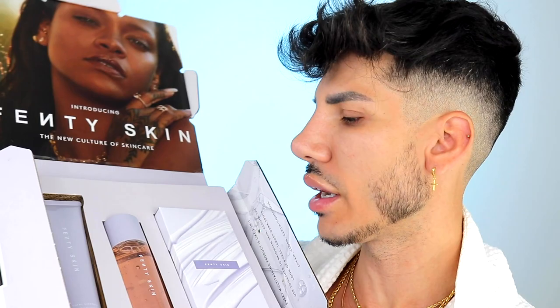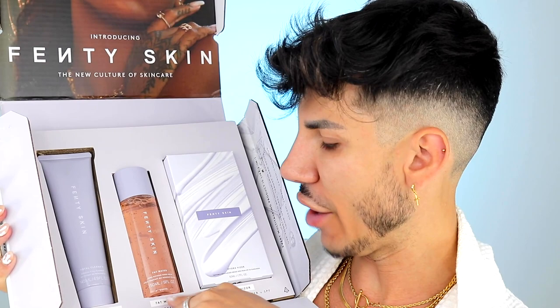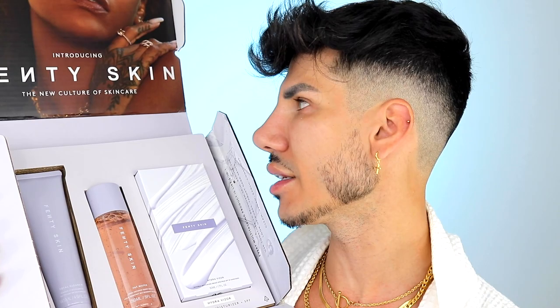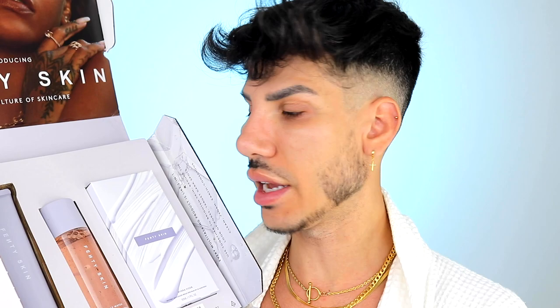I'm going to pop a little link in the description if you guys want to check out. This is not sponsored or anything, but it's so pretty and I love gold jewelry. Anyway, without wasting any more time, let's get straight into today's review. We have three different products. We have a Total Cleanser, which is a daily cleanser plus makeup remover in one. Then we have a Fat Water, which is a pore refining toner and serum. And then we have an Invisible Moisturizer with SPF. The idea behind this brand new launch, Fenty Skin, is that each product is a hybrid with a dual purpose.